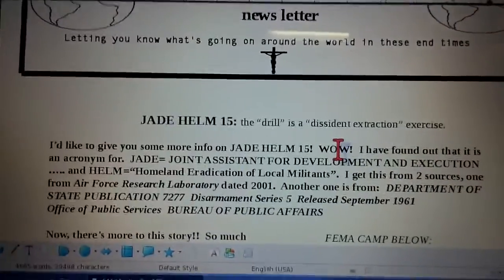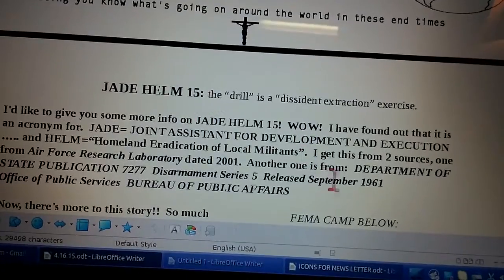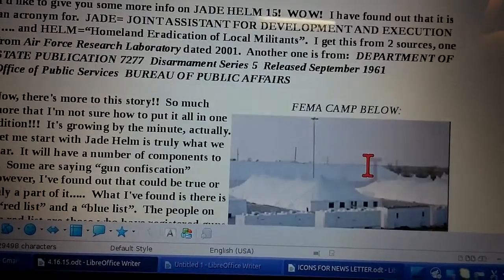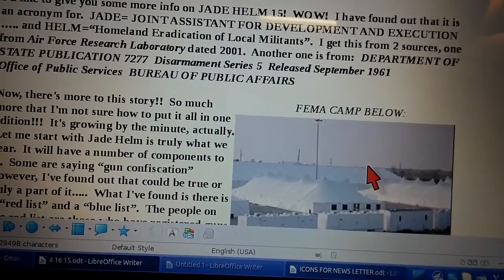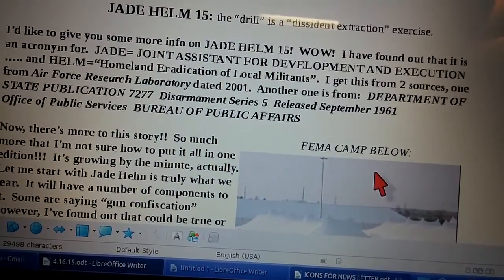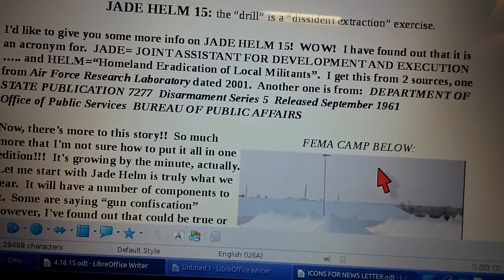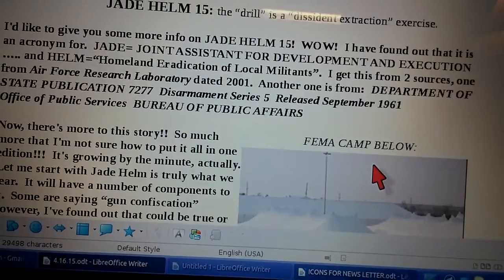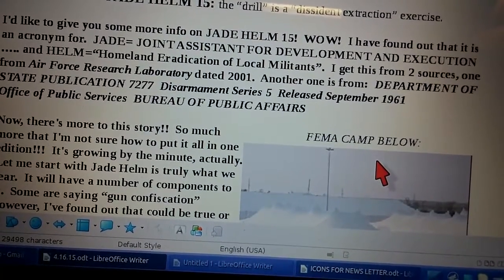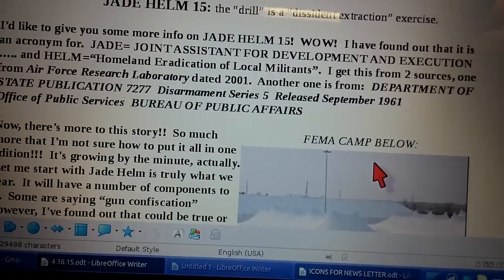You might not be able to see my screen very well, but I've got to be able to read it and I can't read it through my phone and this is the only way I can do this video. So, Jade Helm 15 means the drill is a dissident extraction exercise. I've got some information as to what Jade and Helm means. Jade is Joint Assistant for Development and Execution. Helm means Homeland Eradication of Local Militants. I found these on the Air Force Research Laboratory data dated 2001 and another one on Department of State Publication 7277 Disarmament Series 5 released in September 1961, Office of Public Services, Bureau of Public Affairs.